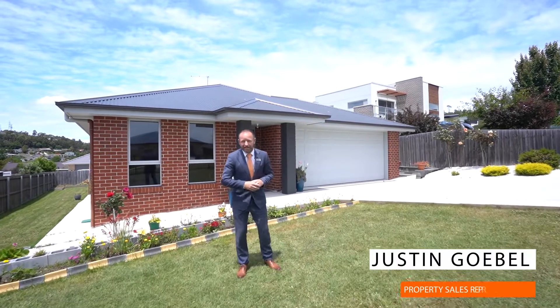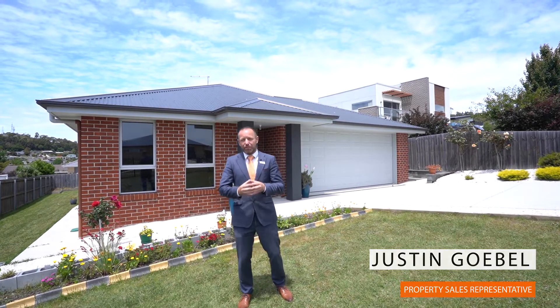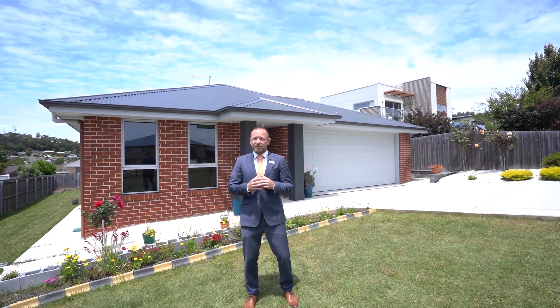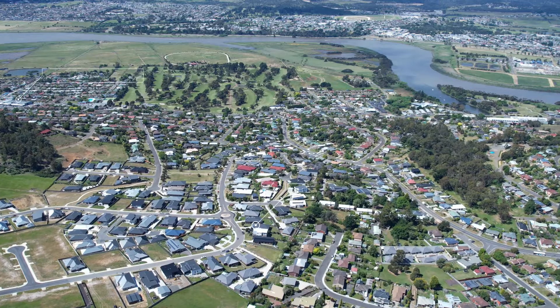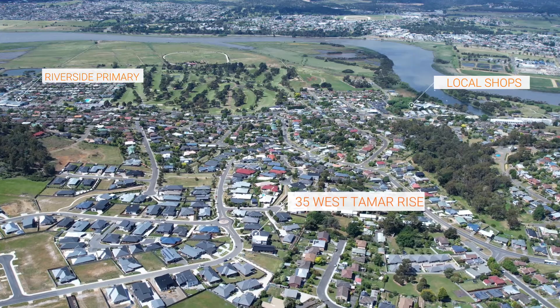What an absolutely amazing day we have today. I've got this property to the market at 35 Tamarais — an absolute beautiful low-maintenance home. Riverside itself and this particular address is a great location for conveniences, very close to the local supermarket, primary schools, and high schools.